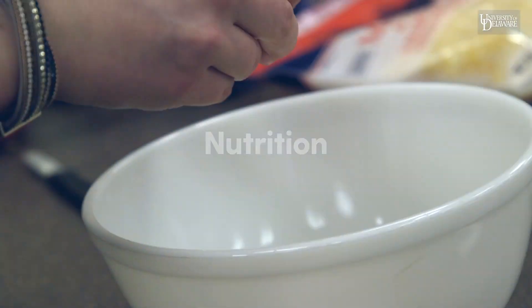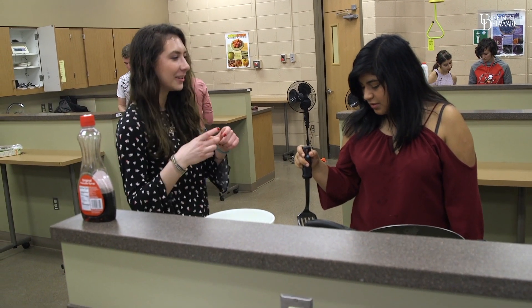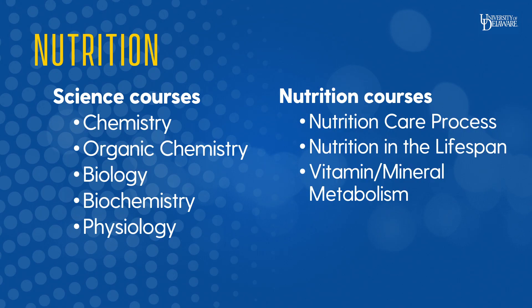The nutrition major allows students to combine the study of nutrition with other areas such as business, health and wellness, public health, or psychology. It is a great major for students who want flexibility. It has the same core of chemistry and biology courses as the other majors, but a fair number of nutrition electives so students can plan their own course of study. Students can also choose a minor that could help prepare them for their career, graduate school, or simply reflect their own interests.